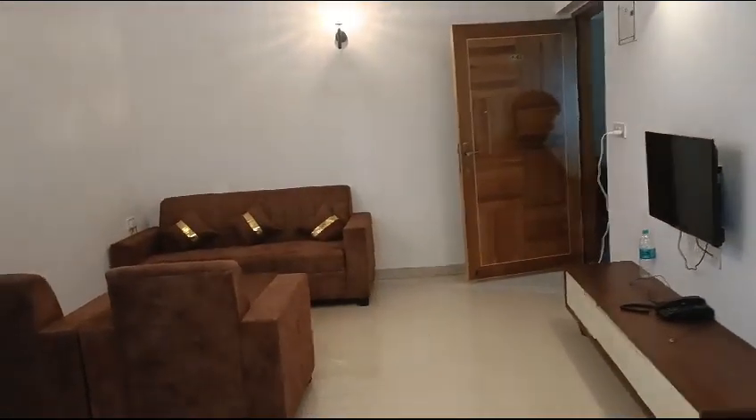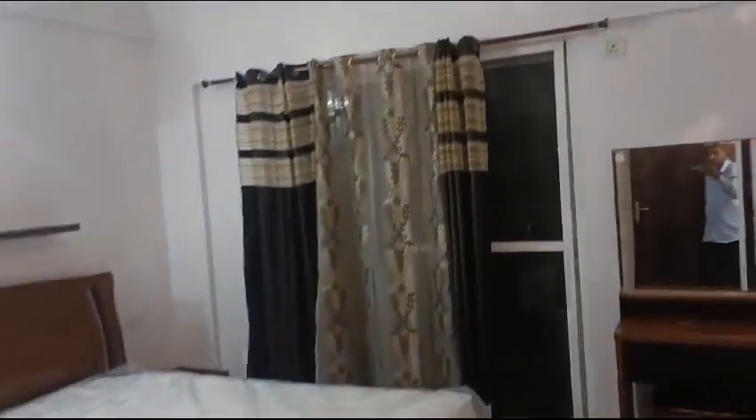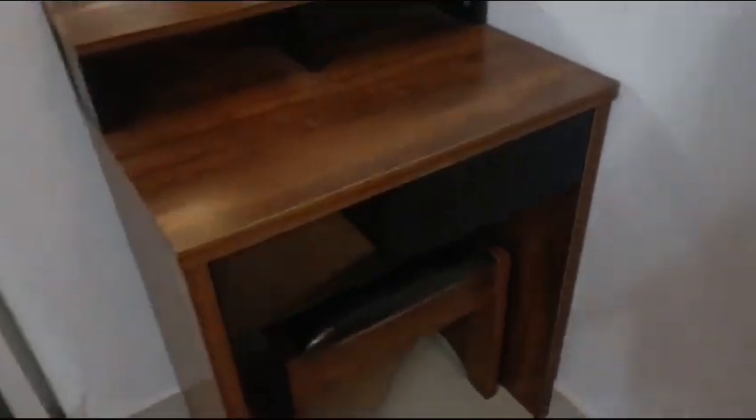That's your main entrance. Let me take you to the master bedroom. This is your master bedroom — just opposite you have a balcony. This video was made at the right time, so there's a little less ventilation here. This is the master bedroom, and here is the second bathroom. There is a study table and dressing table.